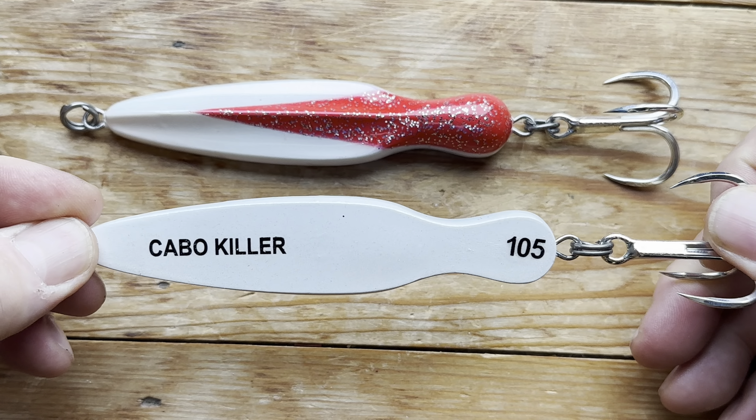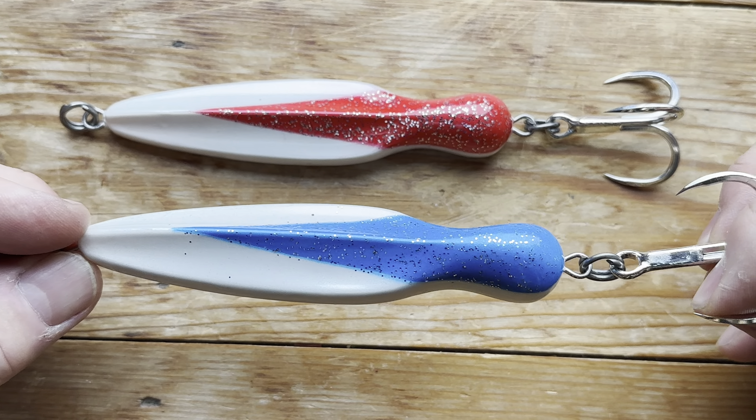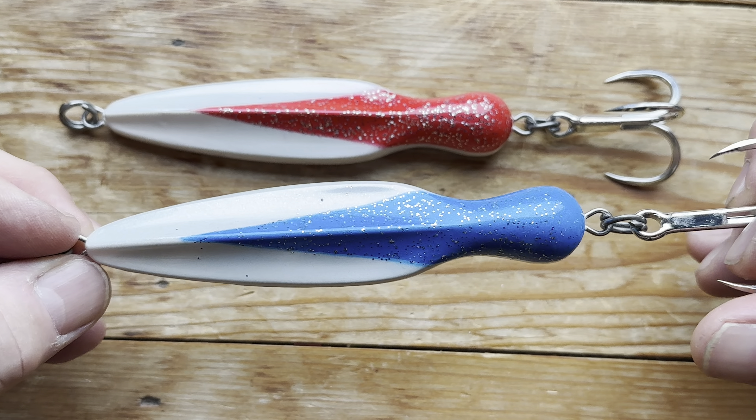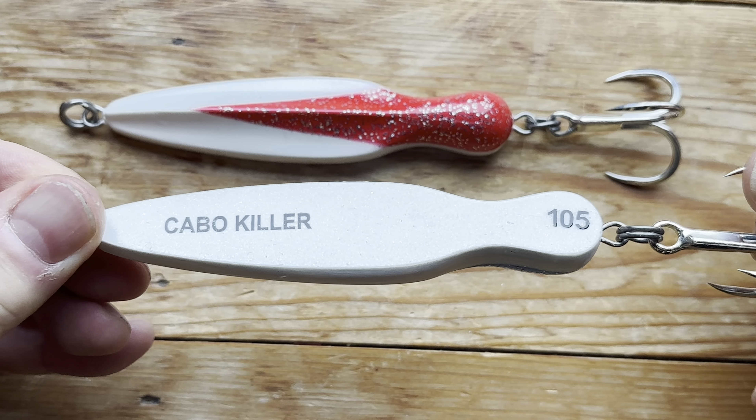Hi and welcome to another Popper and Steak Bait video. This one is another lure from Janssen Tackle in Mexico. If you fish roosterfish and you fish in that sort of area, you'll know that this is the Cabo Killer — a very, very famous lure.